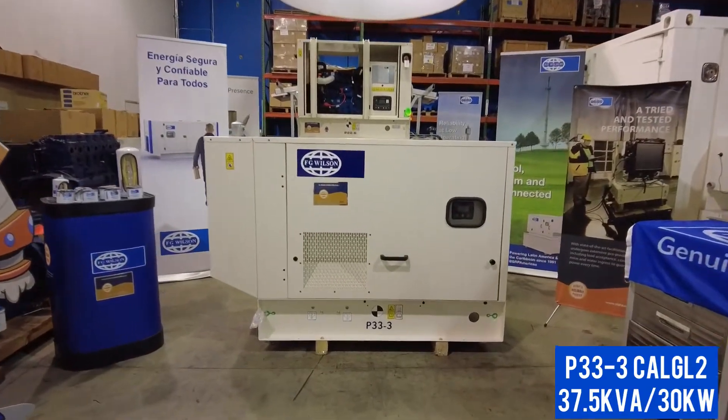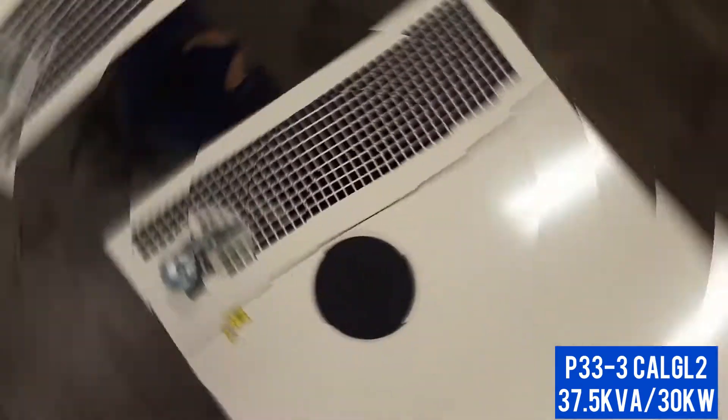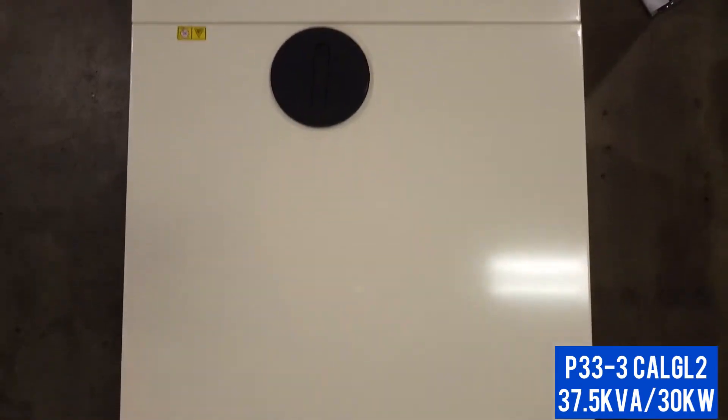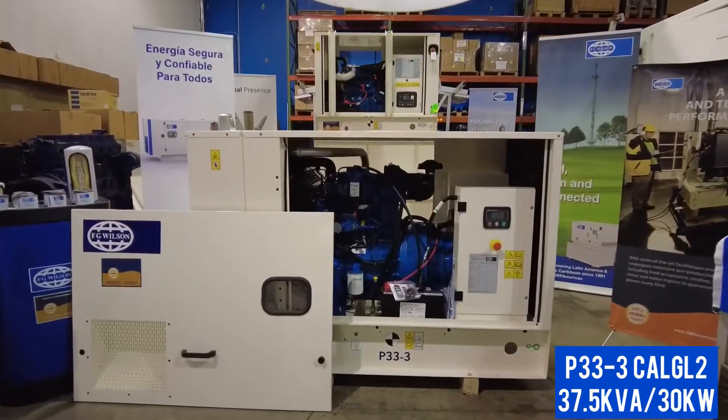The silent Cal-G L2 sound-attenuated enclosure runs at 69 decibels at 7 meters, meaning you probably won't even notice that it's running, and the enclosure will also protect the generator from any harsh conditions.